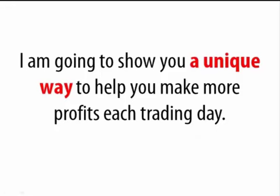Hi, welcome to this special Forex demo video. My name is Vince Black, and please pay close attention for the next few minutes, because I am going to show you a unique way to help you make more profits each trading day.